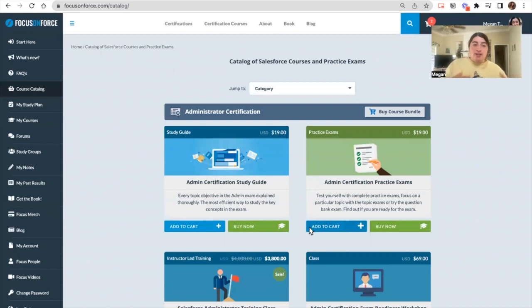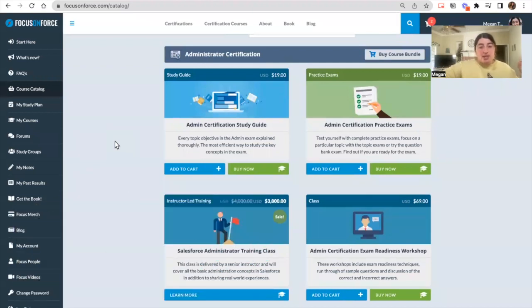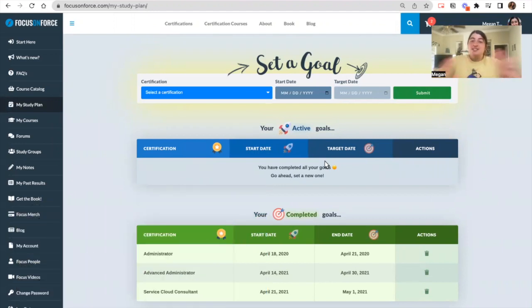We've logged into my account. As you can see on the left-hand side, there's a whole bunch of tabs. Here you can see the full list of study guides and practice exams that Focus on Force offers. If you just want to do a quick add, you can do that — it will add the bundle for you, meaning you're purchasing both the study guide and the practice exam.